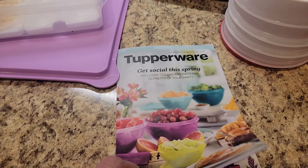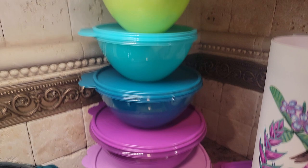Are you ready for spring? Tupperware sure is. Take a look at this beautiful bowl set — $39 for all five pieces.